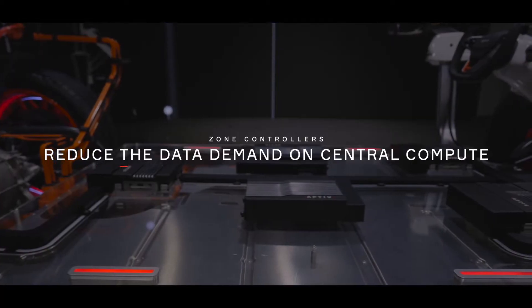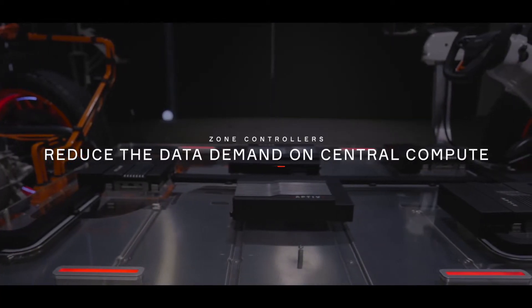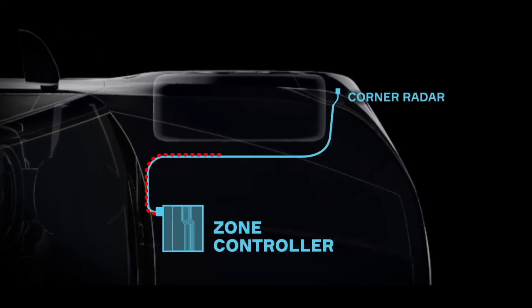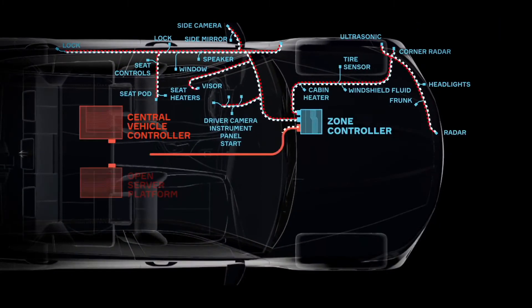Once the OEM introduces the zonal architecture and replaces the centralized architecture, they are prepared for the next steps. Because none of the OEMs wants to bring in a new architecture like a Big Bang — that's too risky to change everything at the same time. So the trend is that we take more and more intelligence out of the sensors. Pre-processing at least is done in a zonal controller, and then the reduced data goes to the central compute.